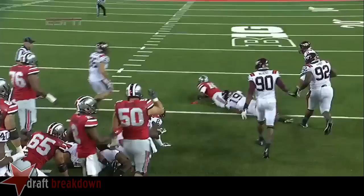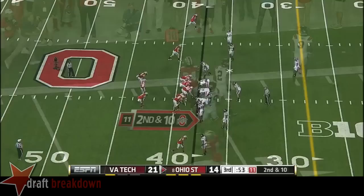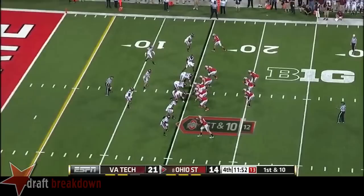First down at the 38. J.T. getting some heat — lofts one out, incomplete, intended for Cole. Still got a goose egg as far as receptions tonight. Wilson's going to be dropped. Ohio State trying to take advantage of that interception. Barrett wants to go deep again and nobody home — a fumble that led to a touchdown. Will this one lead to a touchdown and a tie score?